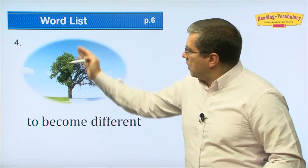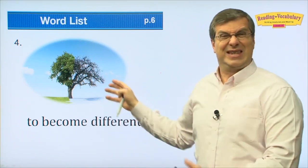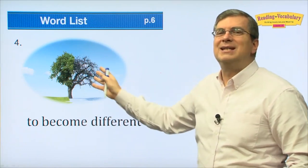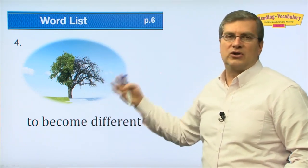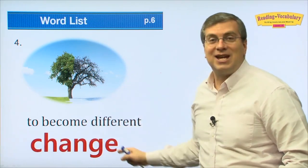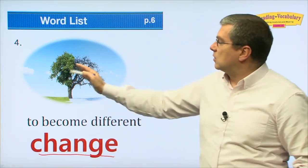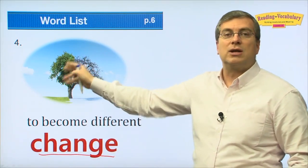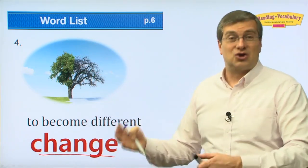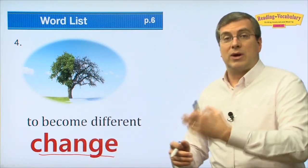What's happening here? One side of the tree is very green and nice; the other side of the tree is dead. To become different — trees change with the seasons. In the summertime the tree looks green with a lot of leaves, but in winter all the leaves are gone and the tree looks like it's dead. The tree changes with the seasons.